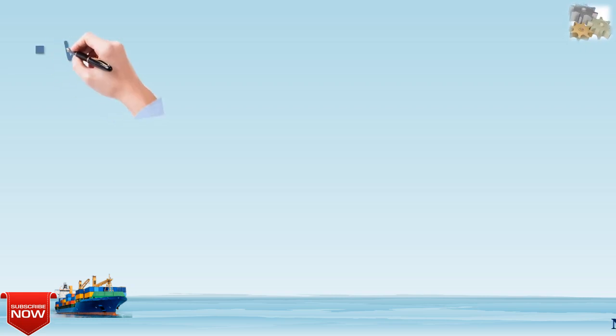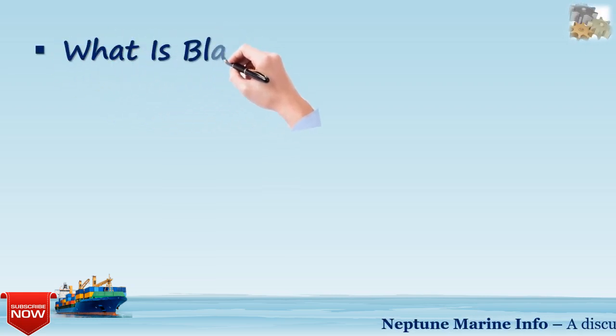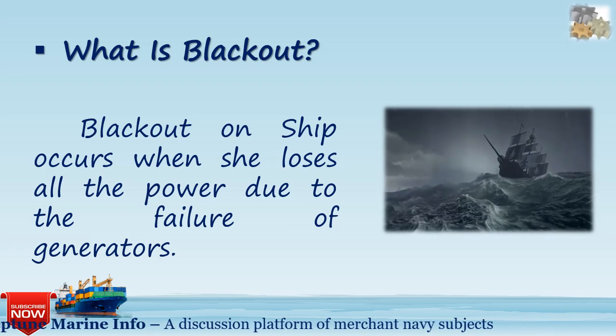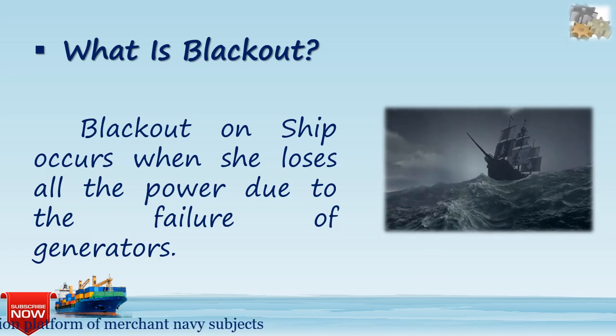Let's start with a definition. What is a blackout? A blackout is when a ship loses all its power due to the failure of its generators.